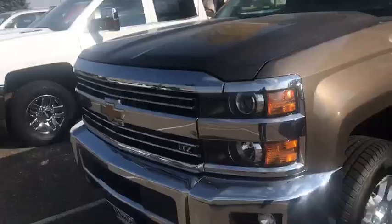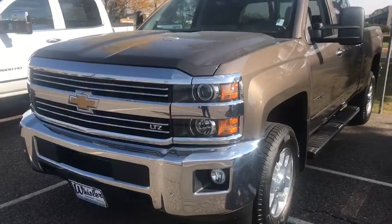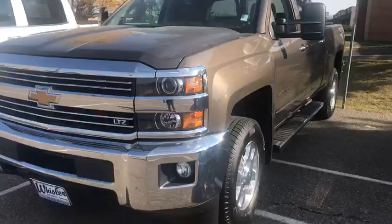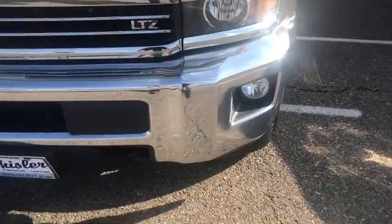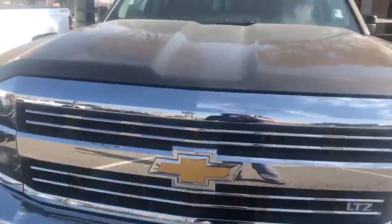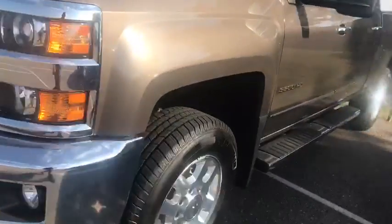Hey, how you doing today? This is Trey down at Whistler Chevrolet. Gonna give you a quick video here of our 2015 Chevy one ton. This is a 2015 LTZ — it is a Brownstone Metallic exterior. You get your chrome bumpers and front park assist sensors. Clean truck all the way around, great tire tread.